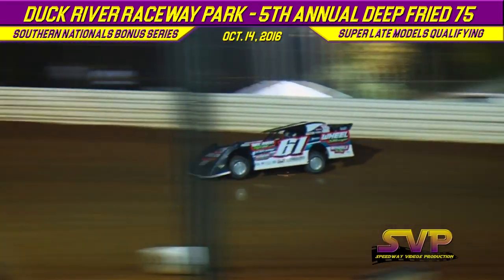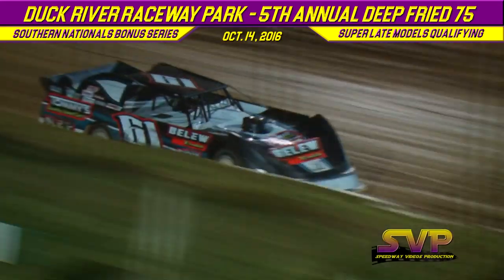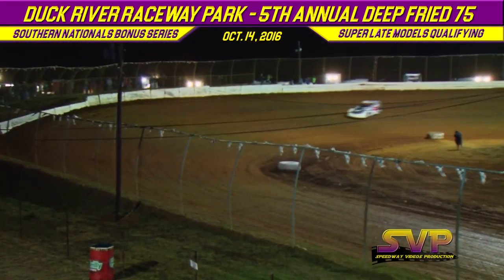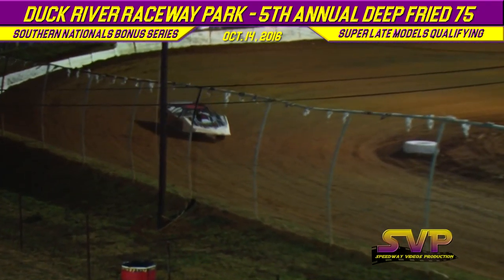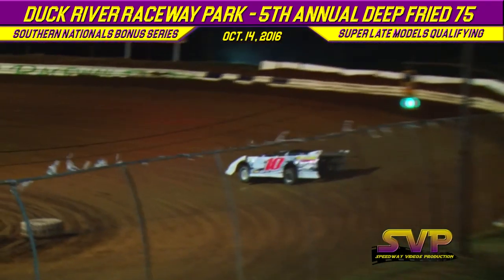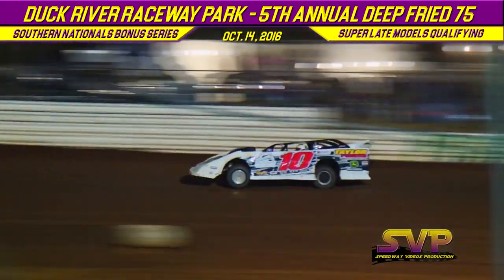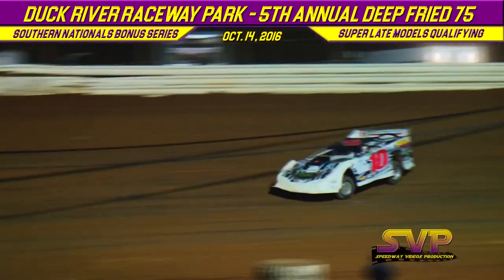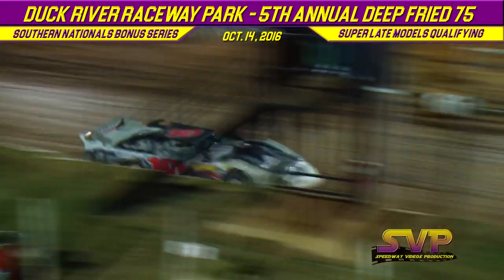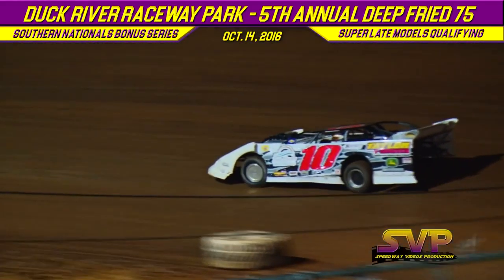Lap number one for Caleb Ashby: 13.109. Lap number one for Tommy Taylor: 13.492. Second lap for Caleb Ashby in the 61: 12.860, putting Ashby in at fourth quick in Group B. Taylor lap number two: 13.449.